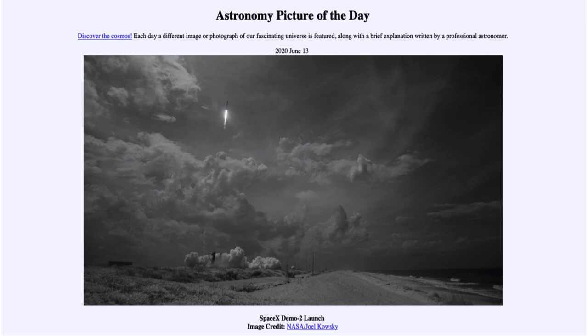And then just a day later, on May the 31st in the morning, they were able to rendezvous with the International Space Station.